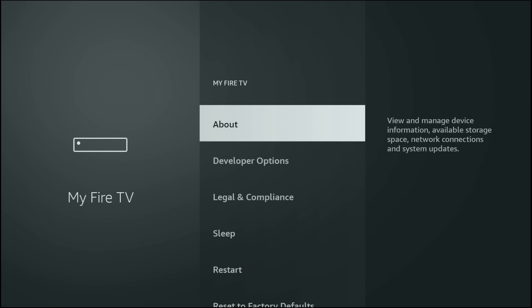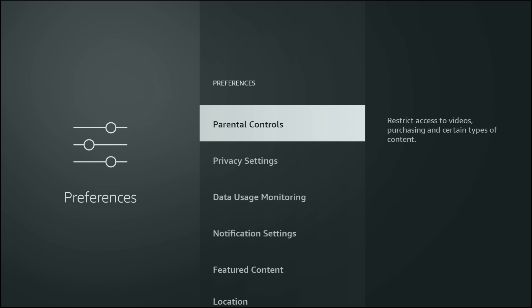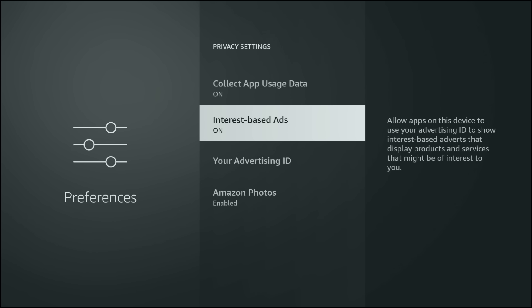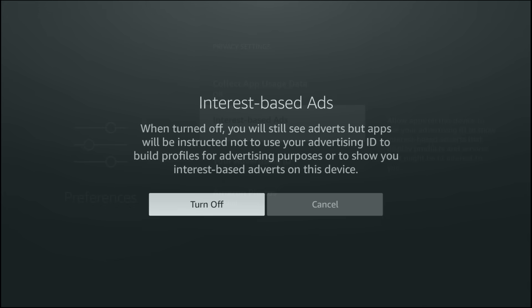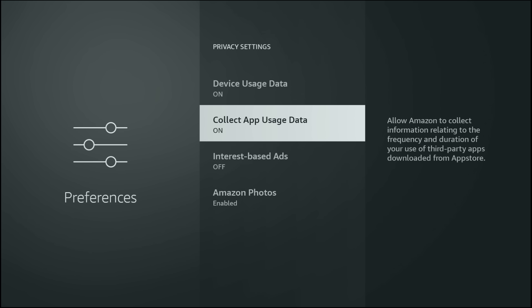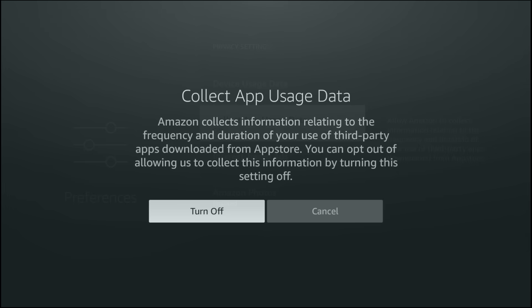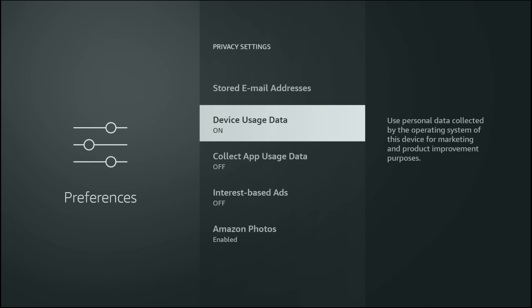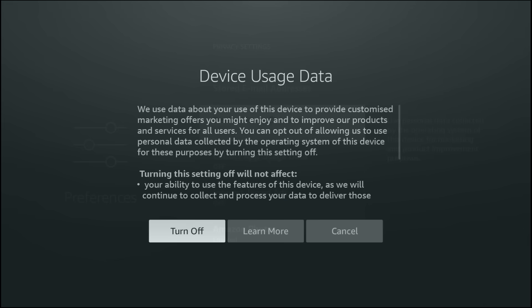Go into Preferences and then open Privacy Settings. This is the most important section on your Fire Stick — it's where Amazon quietly re-enables tracking after updates. First, look for Interest-Based Ads. This creates an advertising ID linked to how you use your device, what you watch, and which apps you open. Turn this off — once disabled, that advertising ID is removed. Next, select Collect App Usage Data. This allows Amazon to track how often you use apps and how long you use them, including third-party apps. Turn this off. Now move to Device Usage Data. This setting collects personal data from the Fire TV operating system for marketing and product improvement — in simple terms, it profiles your behaviour. Turn this off.